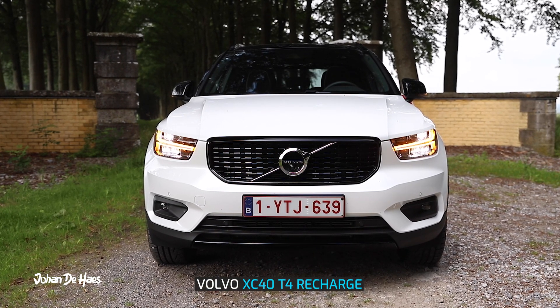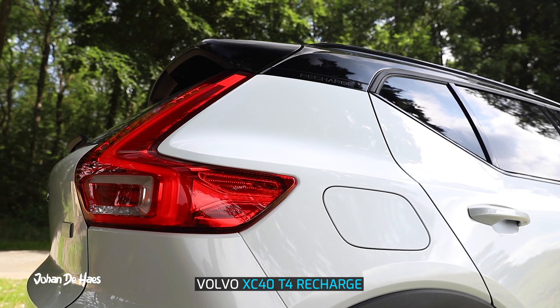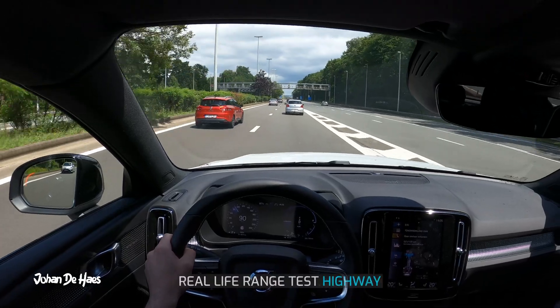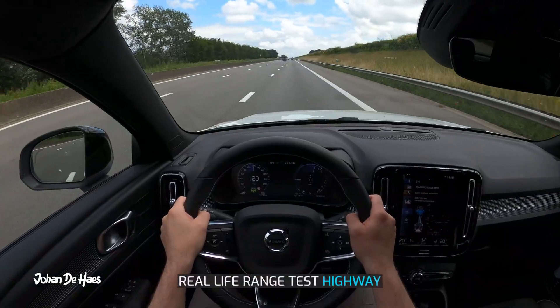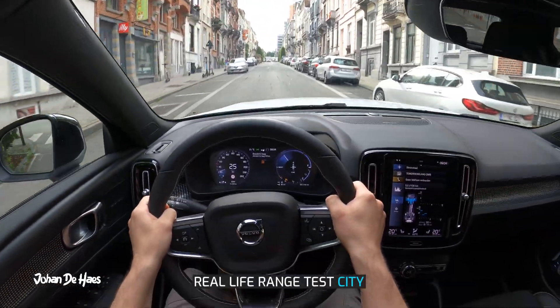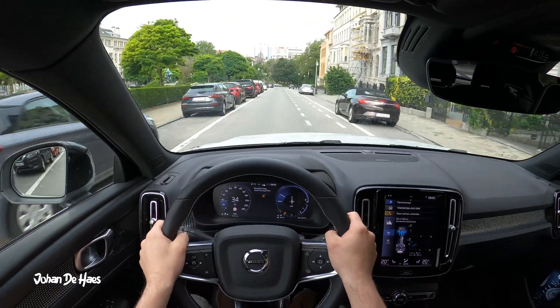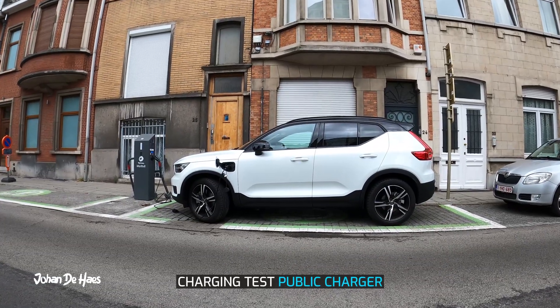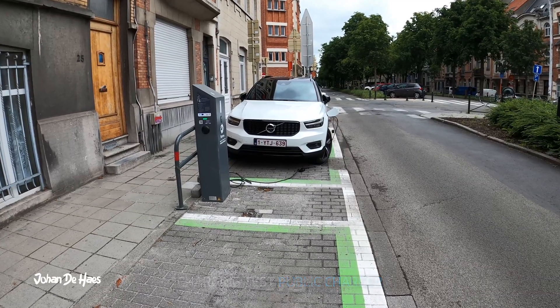This is the Volvo XC40 T4 Recharge. In this video I want to find out the range in real life driving conditions. I will test the range on the highway to find out the minimum range, then I will also do a second range test in the city at lower average speeds to know the maximum range. I also want to know how long it takes to charge the battery at a public charger.